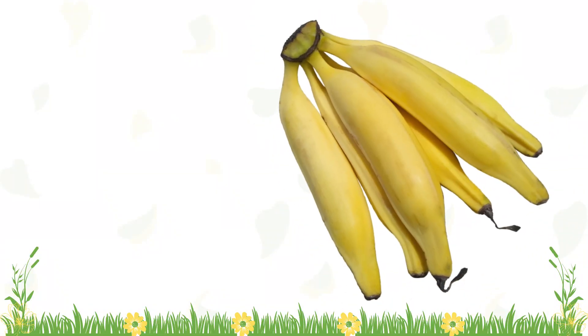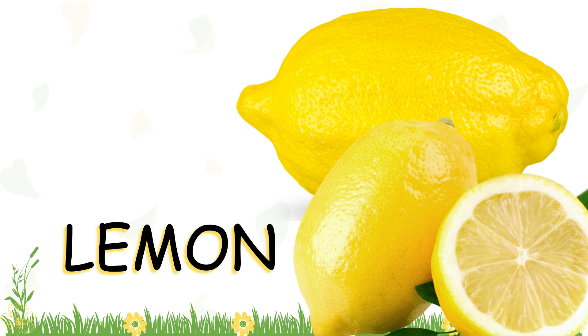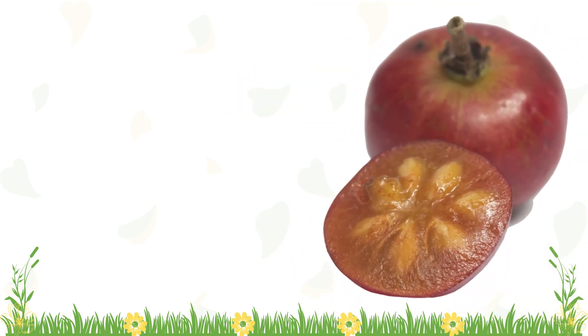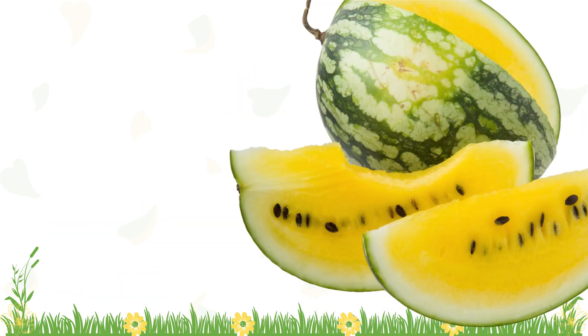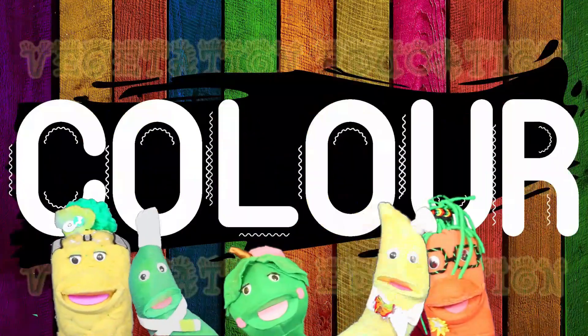There are yellow plantains, yellow lemons, yellow inside governor plums, and yellow inside watermelons. Color, color, color.